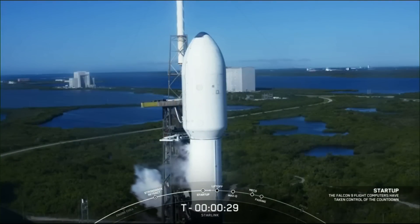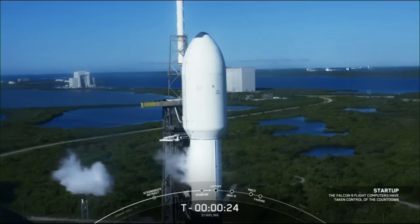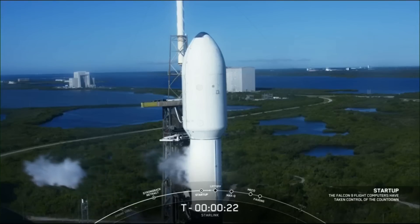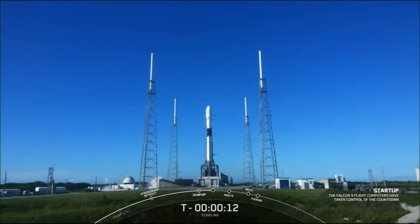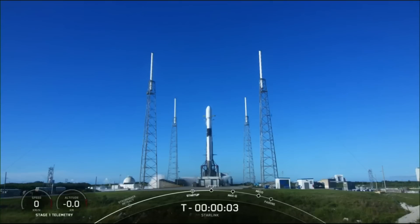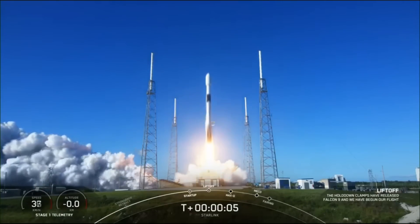T-minus 30 seconds. T-minus 10, 9, 8, 7, 6, 5, 4, 3, 2, 1 — ignition. Engines full power, and liftoff of Starlink 6-4. Go Starlink, go Falcon.